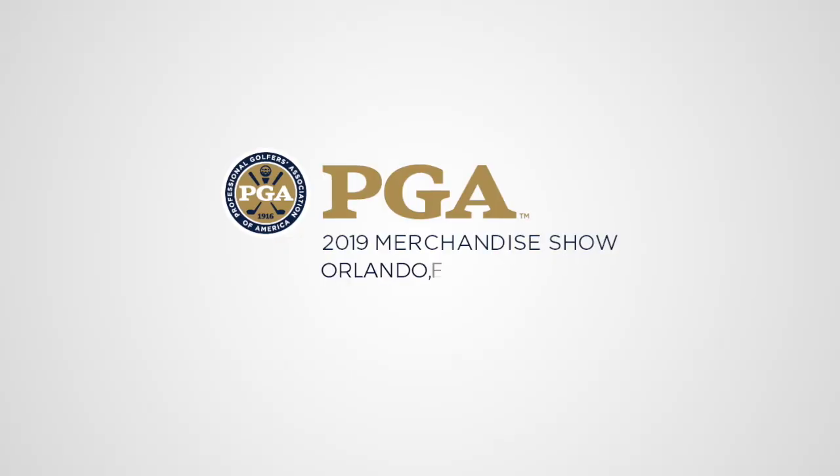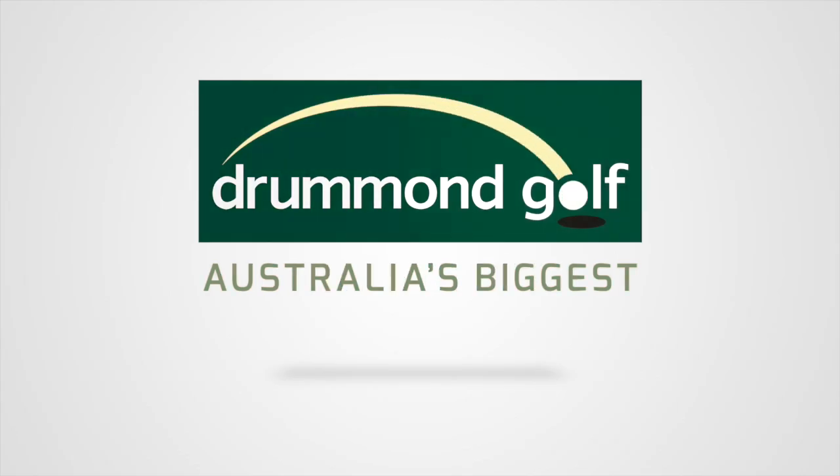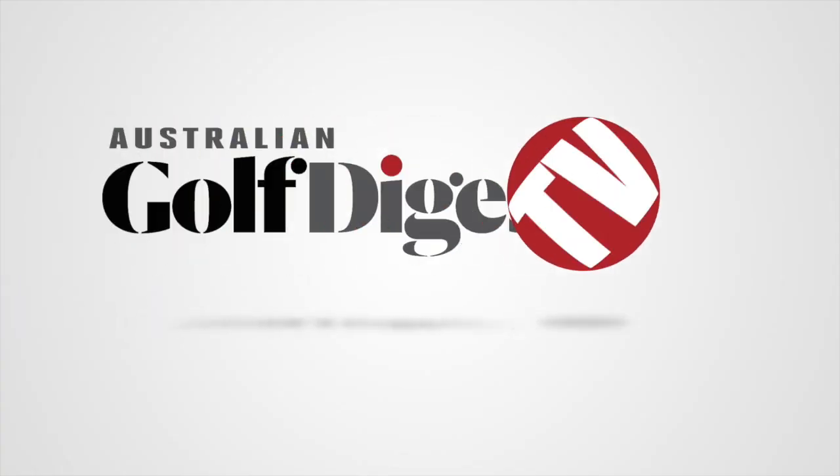G'day guys, Brad Clifton here for Australian Golf Digest TV, coming to you from the PGA Show in Orlando. I'm with Don Shin, the CEO of Volvic Golf, and we've got a fantastic array of new golf balls that Don's going to run us through.